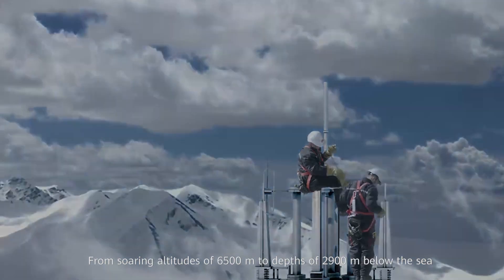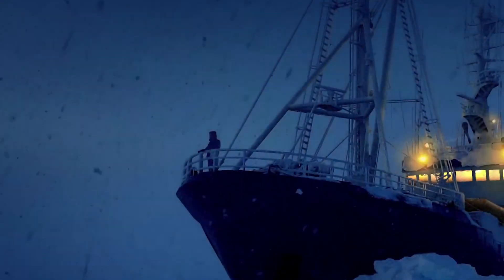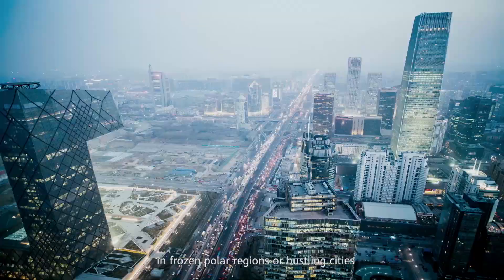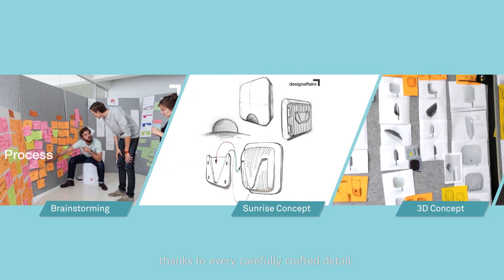From soaring altitudes of 6,500 meters to depths of 2,900 meters below the sea, in frozen polar regions or bustling cities, Huawei solar inverters have worked without fail, thanks to every carefully crafted detail.